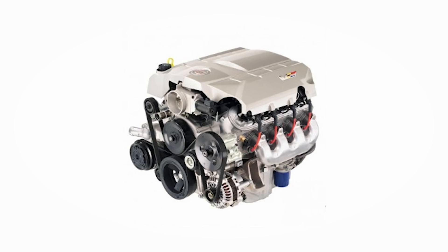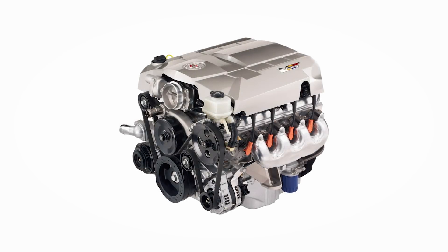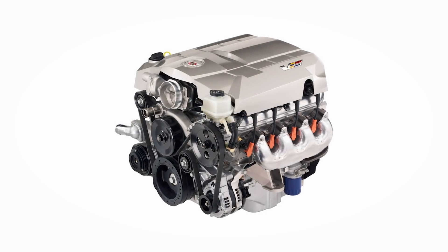The Gen 1 CTS-V comes with an LS6 from the years 2004-2005 and an LS2 from the years 2006-2007. They're each controlled by a different PCM — the earlier model years are controlled by a P59, and the late model years are controlled by an E67.